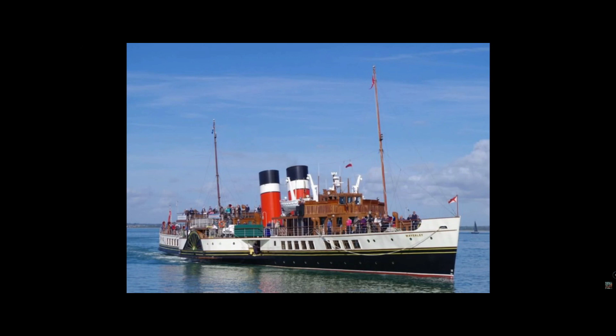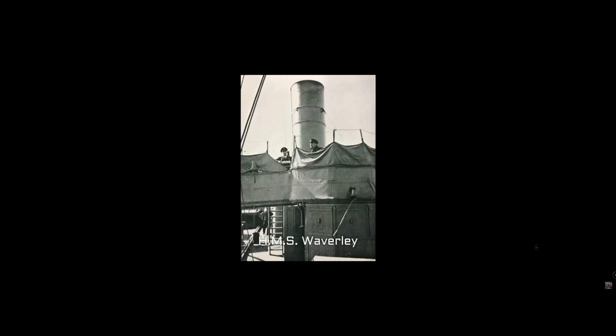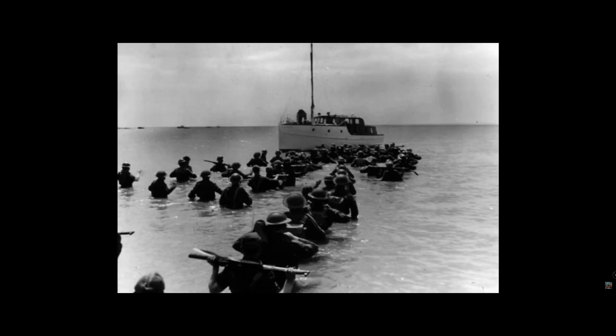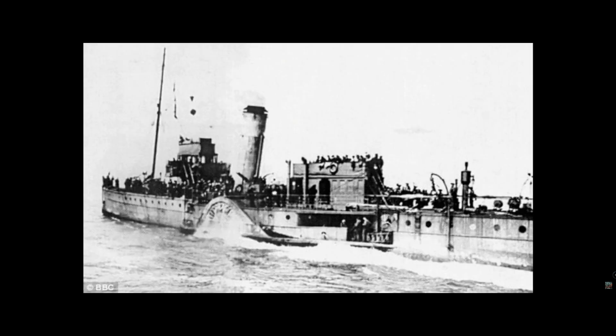One of my favourite paddle steamers: the Waverly. After taking on stores and fuel at Great Yarmouth, Waverly received orders to Dunkirk from an MTB motor torpedo boat in the Thames estuary. Arriving off La Panne on the 29th of May, the vessel landed an estimated 600 men under air attack and was heading for home when struck by three bombs in quick succession and had to be abandoned.